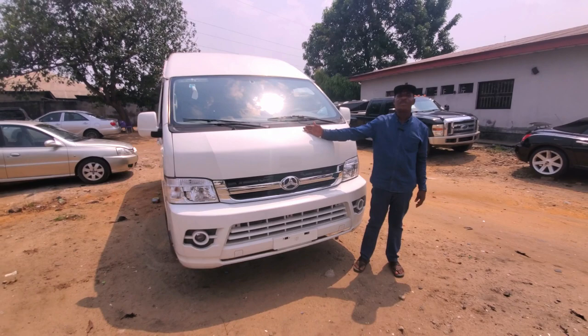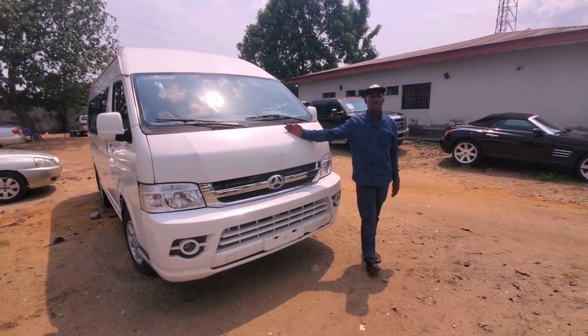This rugged 2008 Ford F-450 series goes for 17 million naira. Next, this is a Great Wall bus — it is brand new, it has not been used. The one Nigerians call 'tear leather.' It's a 2010 model.